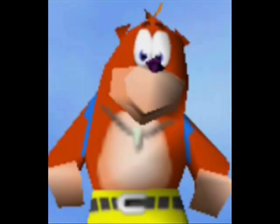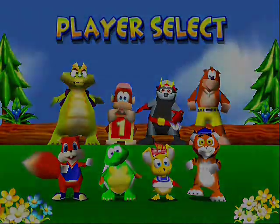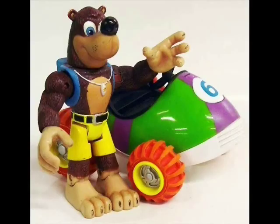Banjo didn't star in his own game at first. He was a racer in Diddy Kong Racing in 1997, alongside Conker and a few others. Diddy, Banjo, and Whispig got action figures sporting the Diddy Kong Racing theme. Looking at Banjo, he's got a car that can in fact shoot a missile — if you pull back the car, it'll ride across a hard floor and shoot the missile. The figure itself is highly articulated.